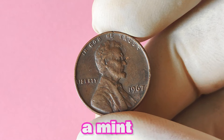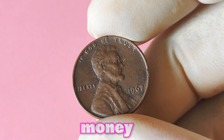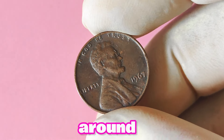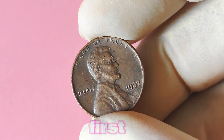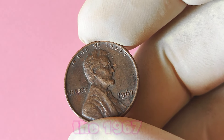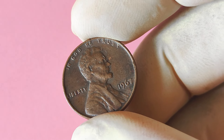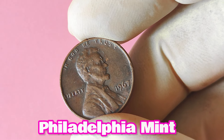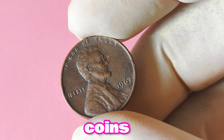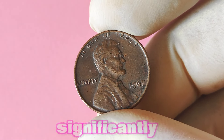Next, the 1967 Lincoln penny without a mint mark — could this little copper coin be worth a lot of big money? The absence of a mint mark indicates that this particular coin was struck at the Philadelphia Mint, which was known for producing fewer coins compared to other mints. This lower mintage makes the 1967 Lincoln penny without a mint mark a rare find, driving up its value significantly.